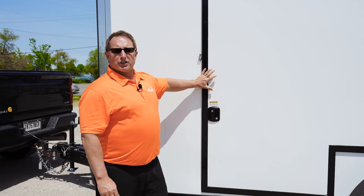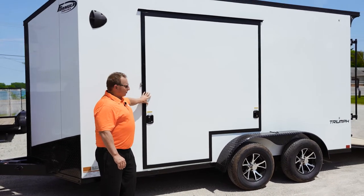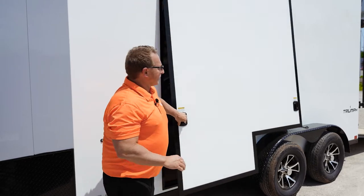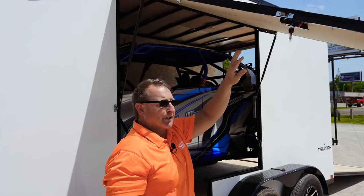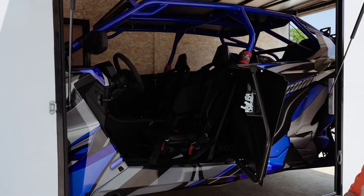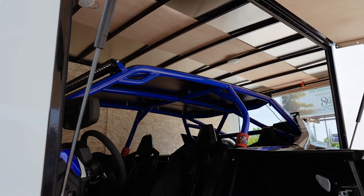This door is actually 67.5 inches wide by 78 inches tall with a 30-inch notch out. As I open up the door, you're going to see how easy it is to get out. As you're driving in the vehicle, it's so much nicer to be able to get out. This is a seven-wide trailer and as you can see, you've got plenty of space to get out.